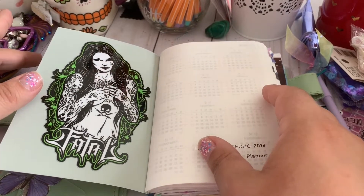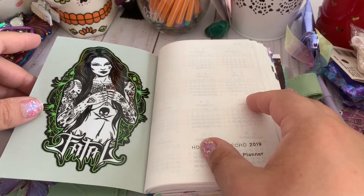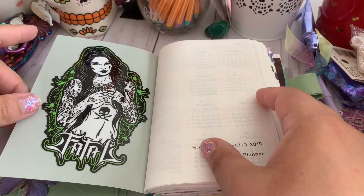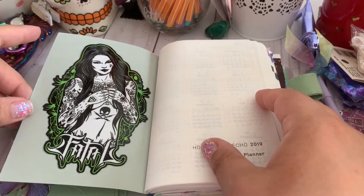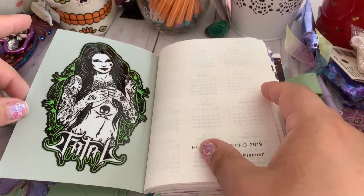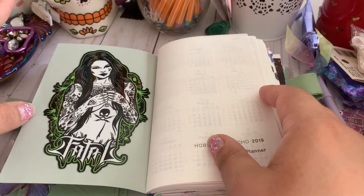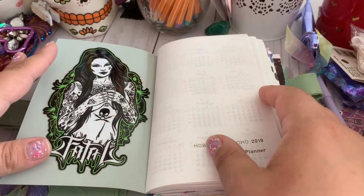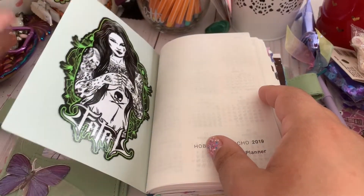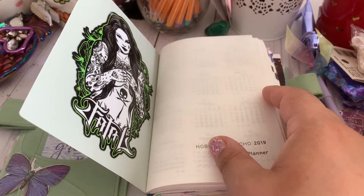I'm actually trying to stay away from Michael's right now because I am going to Go Wild — it's like this really fun planner community event. My Tia Carla was kind enough to buy me the ticket to go to Vegas this year and I'm just so excited. I've been trying not to buy anything because I know we're going to get a lot of swag, and I'm trying to use up my stash — which is good but it's also like I'm having withdrawals.